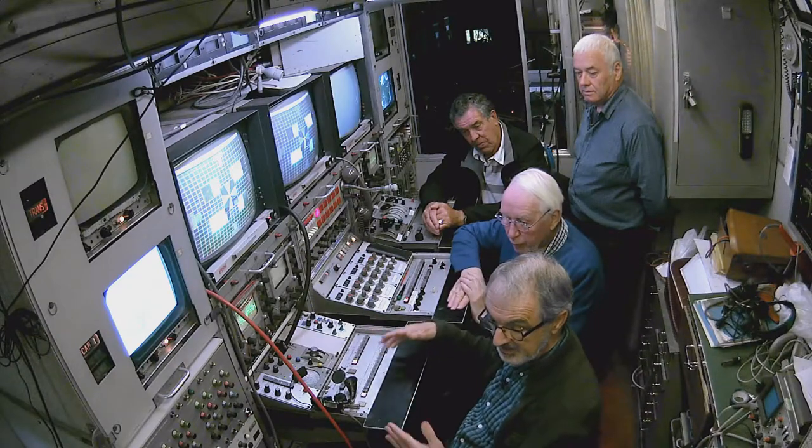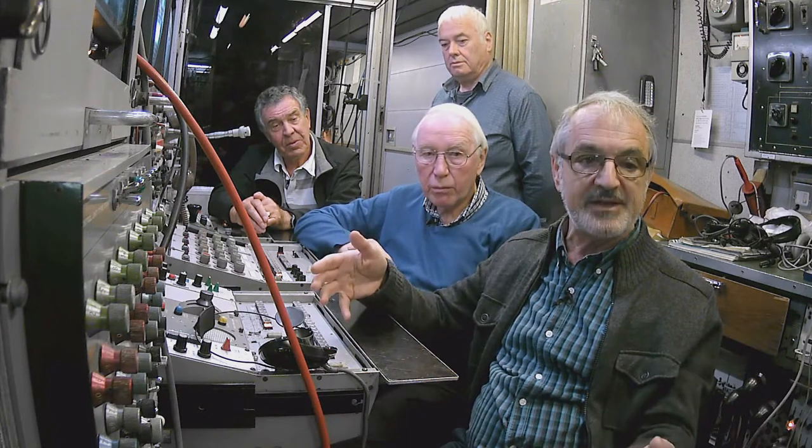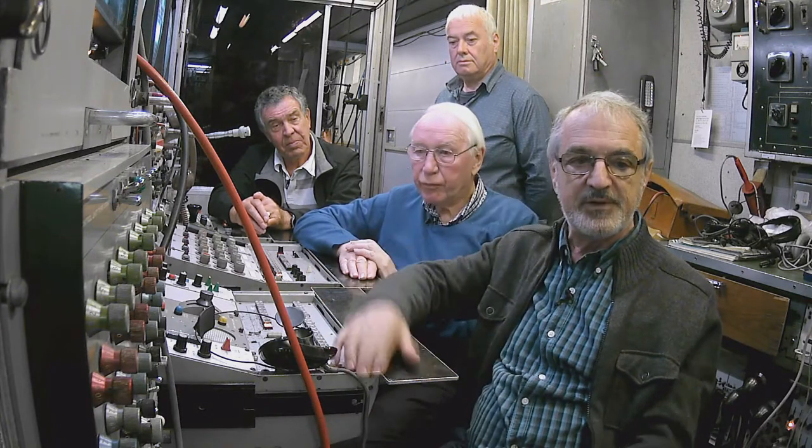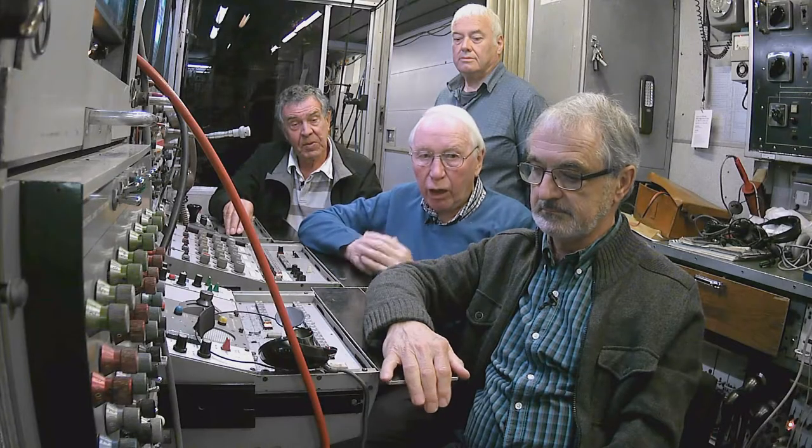And then if we wanted more cameras on a golf, they would join scanners together. So on a golf, there may be four scanners in different areas of the course. And the cost of some of the early equipment was remarkably high.